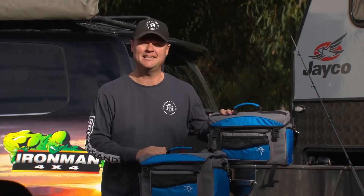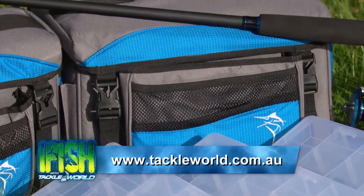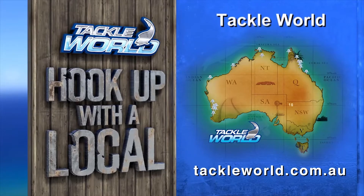The medium retails at just $39.95 and the large $49.95 at your nearest Tackle World store. To find that store and keep your gear organized, go to tackleworld.com.au.